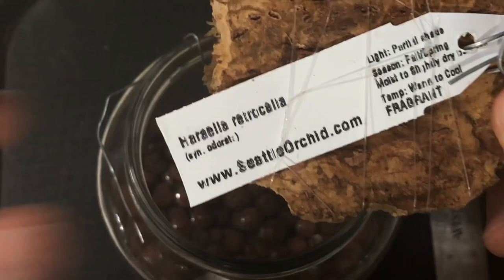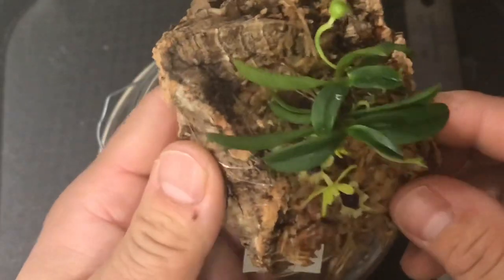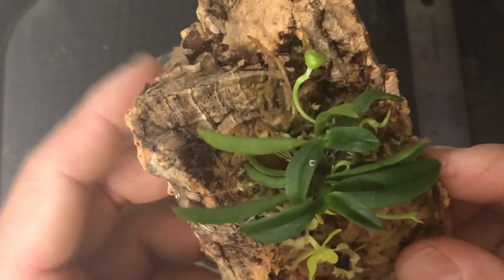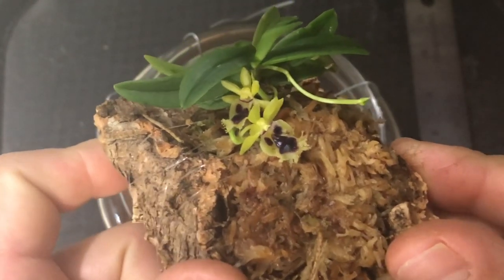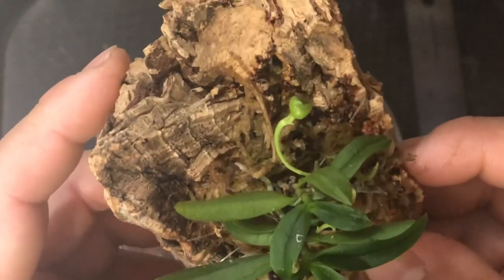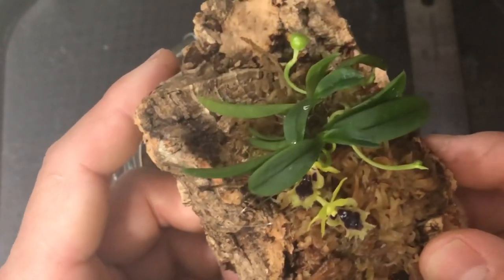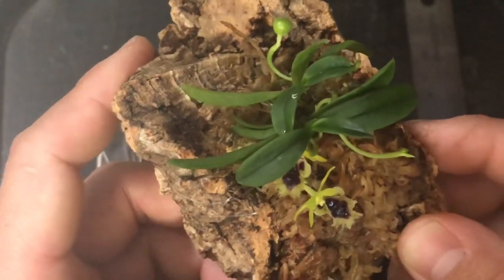This one specifically I bought from SeattleOrchid.com — I will put the link down below, but they seem to have this all the time. For some reason, this orchid seems to be getting popular nowadays. I didn't know about it last year and it's all of a sudden popping up everywhere, like Facebook groups and whatnot. It's not really expensive — it's like $20 and under, and you can find it pretty easily nowadays.